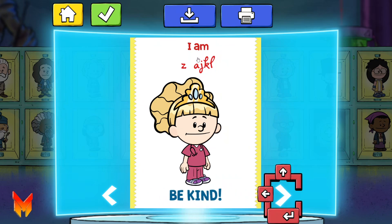Susan B. Anthony — Be kind! Help change the world! Susan B. Anthony — Be heroic! Use your imagination!